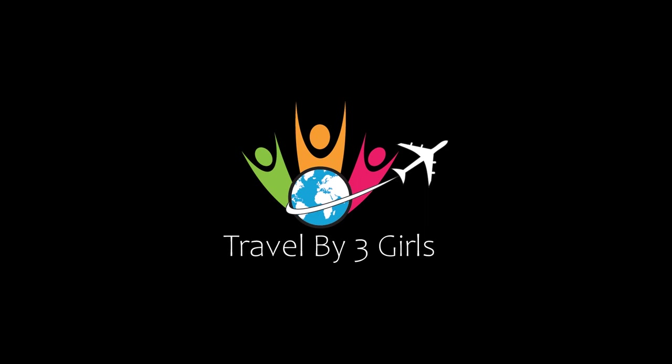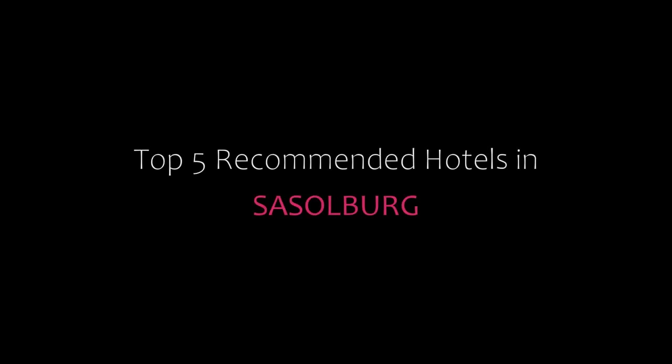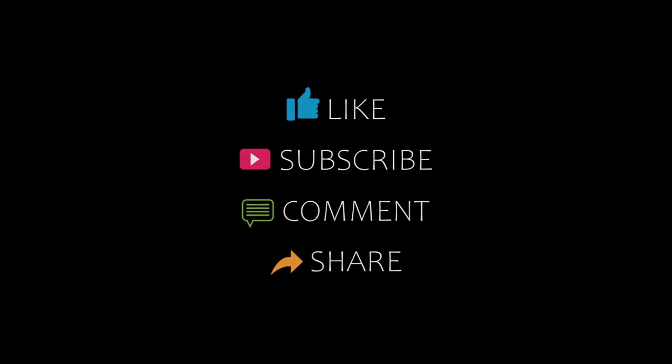Hello friends, welcome back to my channel and now you are watching a new video of top recommended tutorials. Please subscribe to my channel and don't forget to like, share, and comment. Let's start the video.